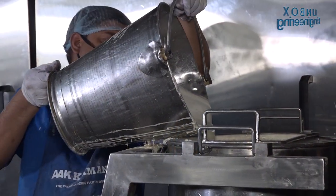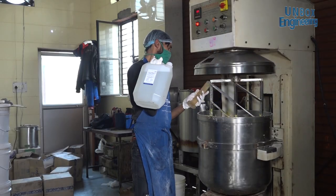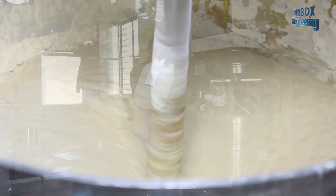As per the recipe, all these raw materials are added to the mixer. This mixes them well into a smooth batter.